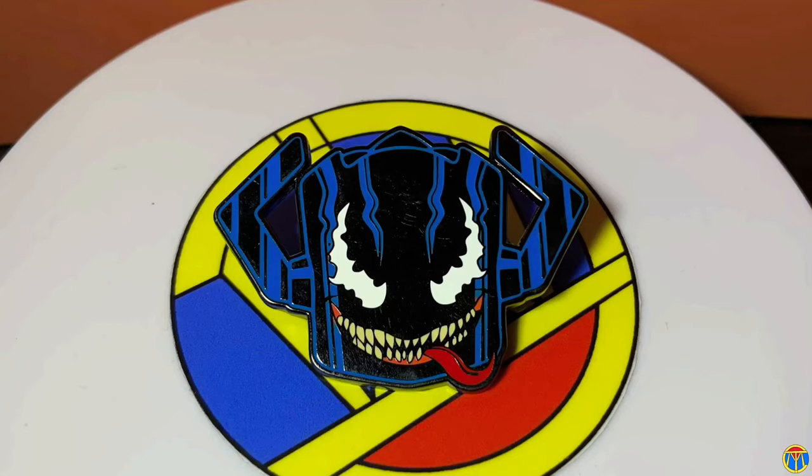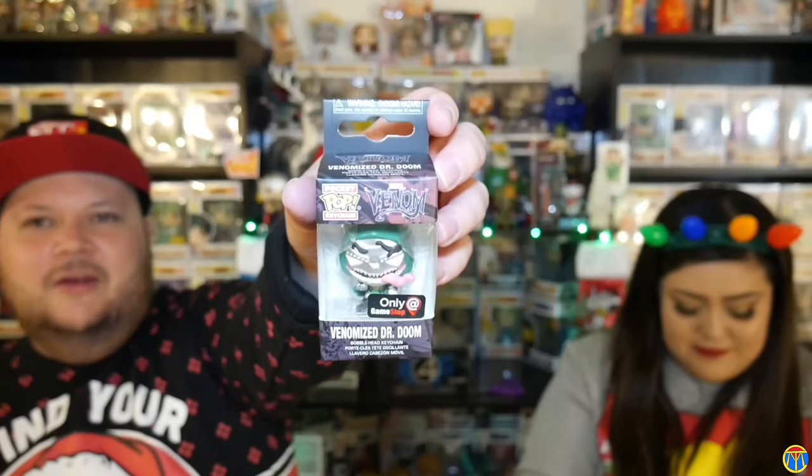Your pin is different too — no way, that's Galactus! Yes, the Venomized Galactus! You guys will see him posed — Venomized Galactus — and then you got the Venomized Doctor Doom pocket pop. This box is promising!